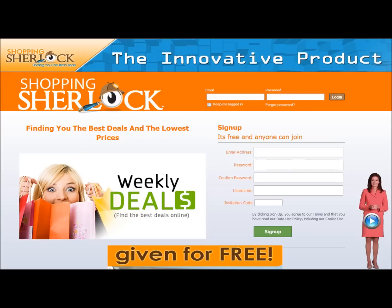You're going to go to SherlockSavers.com, but you need an invitation code. So you want to get with somebody who's already in the business — they're going to give you an invitation code. It's going to take you 15 seconds or so to sign up.